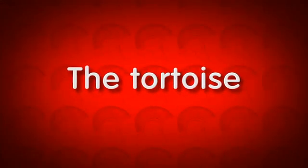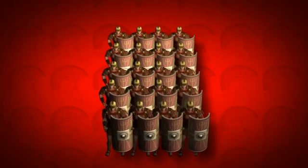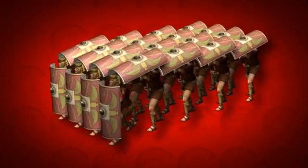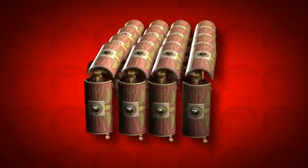The tortoise was one of the most basic formations. Soldiers would group together in a rectangular shape. The soldiers in front would hold their shields facing forwards, while all other soldiers held their shields overhead. As a result, a shell was formed around the whole group of soldiers.